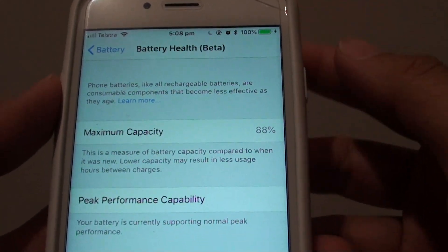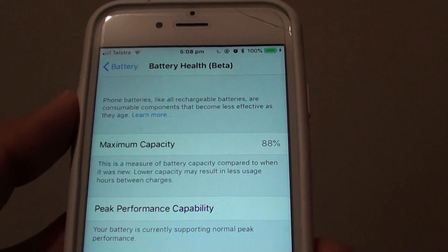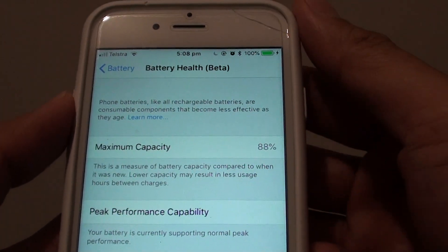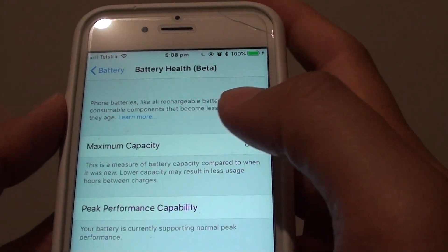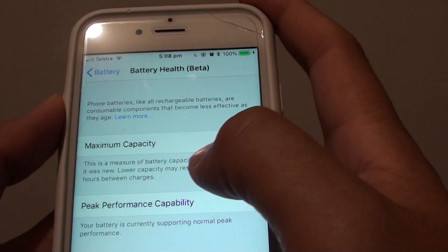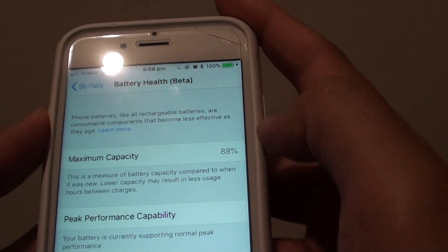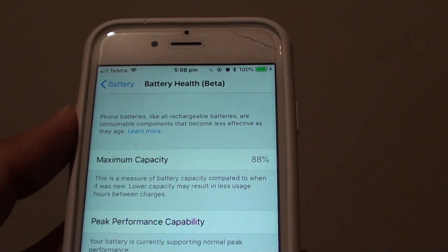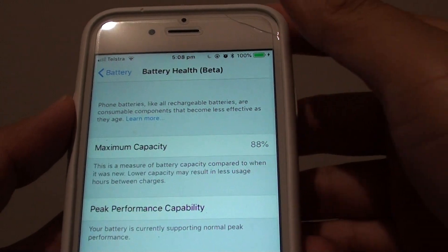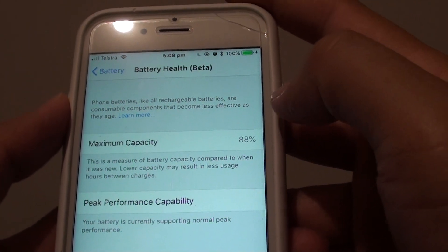You might have a maximum capacity of 100%, 95%, 90%, 80%, or even 70%. The recommended maximum capacity is 80% and above. So if you have the maximum capacity below 80%, that means your battery health is deteriorating and you probably need to replace the battery, otherwise it will not hold a very long charge throughout the day.